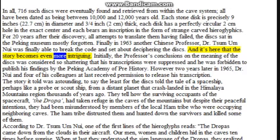And it's here that the story becomes even more intriguing. Initially the professor's conclusions were considered so shattering that his transcriptions were suppressed and he was forbidden to publish his findings by the Peking Academy of Prehistory. However, two years later in 1965, Dr. Nui and four of his colleagues at last received permission to release his transcription. The story it told was astounding, to say the least — for the disks told the tale of a spaceship, perhaps like a probe or scout ship, from a distant planet that crash-landed in the Himalaya Mountains region thousands of years ago. They tell how the surviving occupants, the Dropa, had taken refuge in the caves of the mountains but despite their peaceful intentions, they had been misunderstood by members of the local Ham tribe who hunted down the survivors and killed some of them.